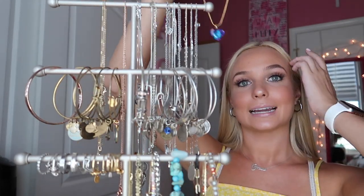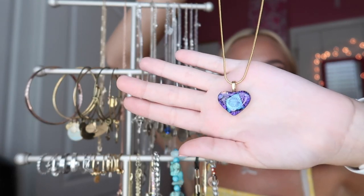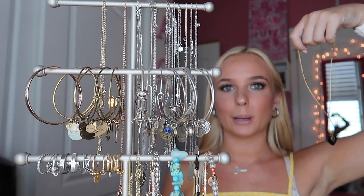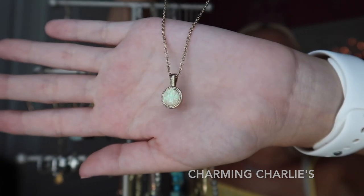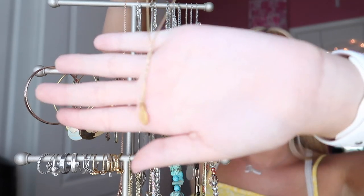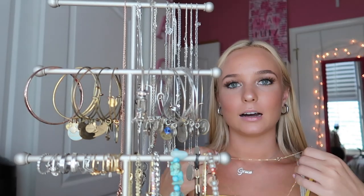I don't know the brand of this next one because I got it in Tahoe — it's a fun gem heart that could look cute paired with the right outfit. The next one is from Charming Charlie's as well — just a little opal gem piece. Then this little gold necklace is from my friend Brooke who got it for me in Hawaii. It's a little pineapple, which is so cute, but I don't know the brand.